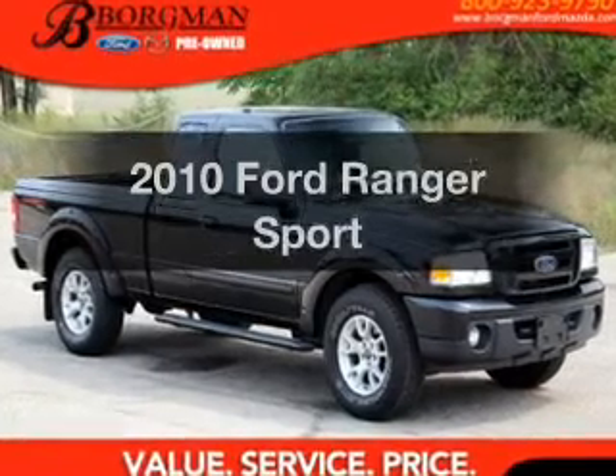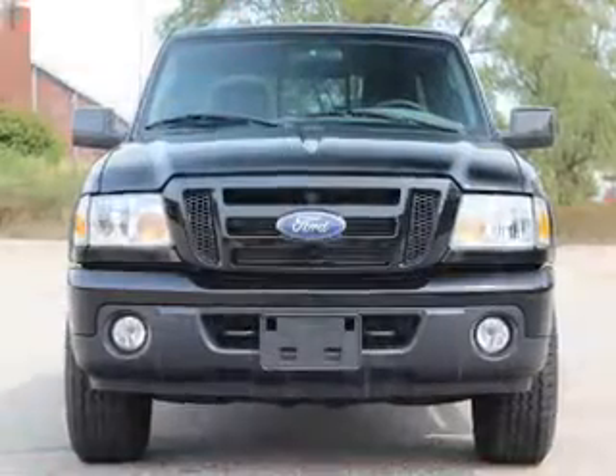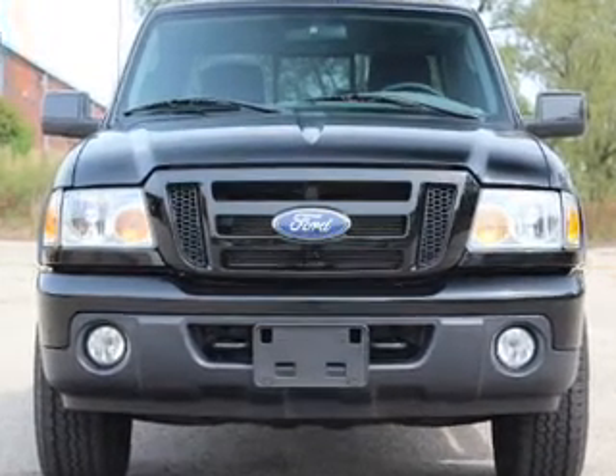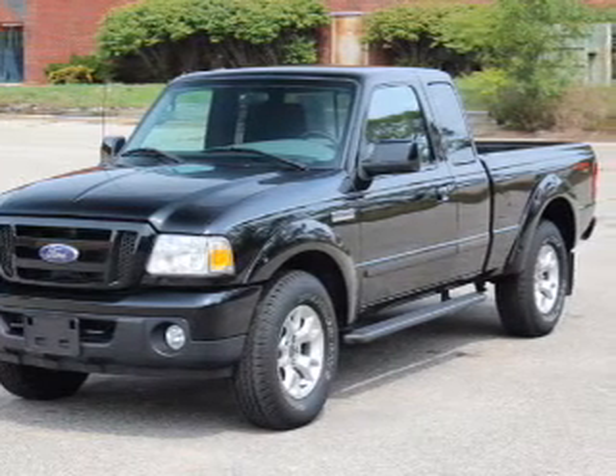Imagine yourself in this 2010 Ford Ranger. Find everything you want in a ride under one roof. With this vehicle, the powertrain includes four-wheel drive with a solid six-cylinder engine, connected to a smooth-shifting five-speed automatic transmission.